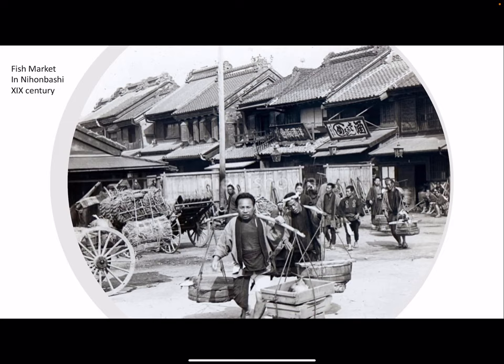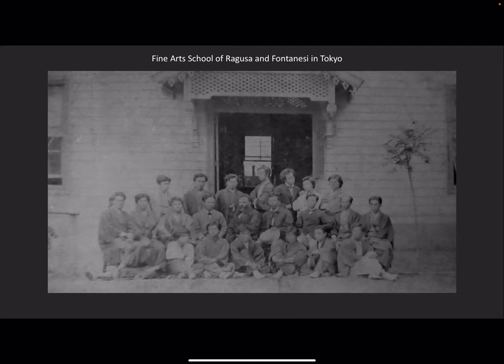Here is a picture of Tokyo during the 19th century — the same vision of this Sicilian sculptor coming to a completely different world. This is the fish market in Nihombashi. And this is a photograph of Ragusa and Fontanesi's school in Tokyo with Japanese fine art students.